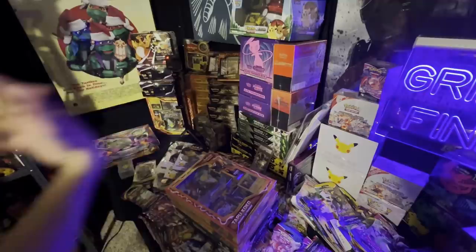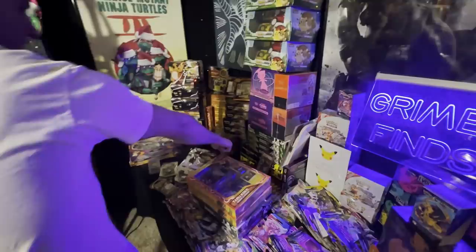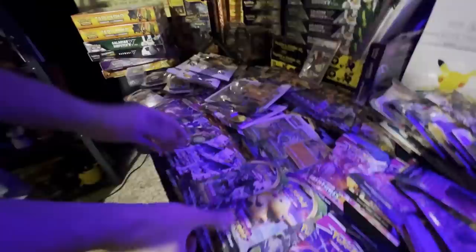This is some relatively new stuff — the Pikachu and Zekrom because it has the golden cards on the inside. They're still relatively new but very difficult to come by, so those yellow boxes are pretty nifty boxes to have.